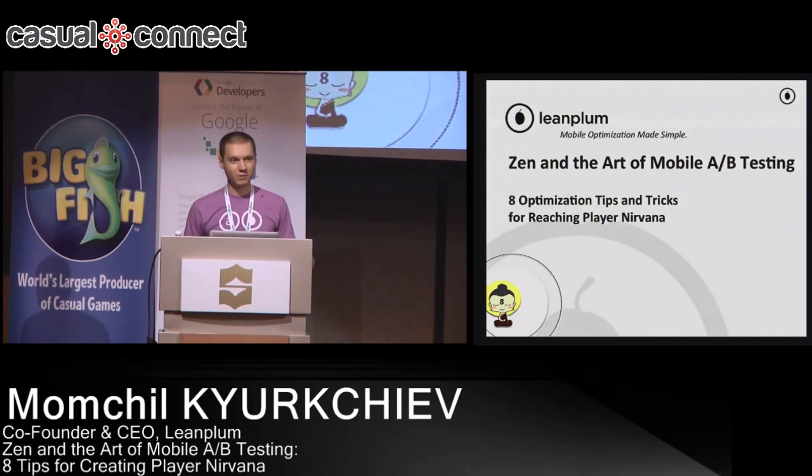I actually worked at Google with my co-founder for several years, and we built some of the core infrastructure for A/B testing. We got used to the ability to iterate very quickly — you can come up with an A/B test in the morning, launch it by the afternoon, and get results back pretty soon. When people switch to the mobile app world, they realize this is actually not the case.